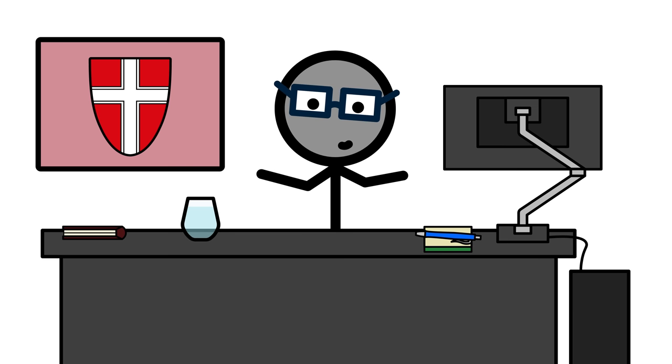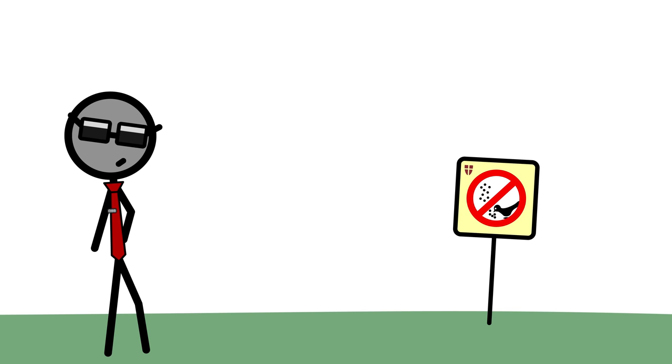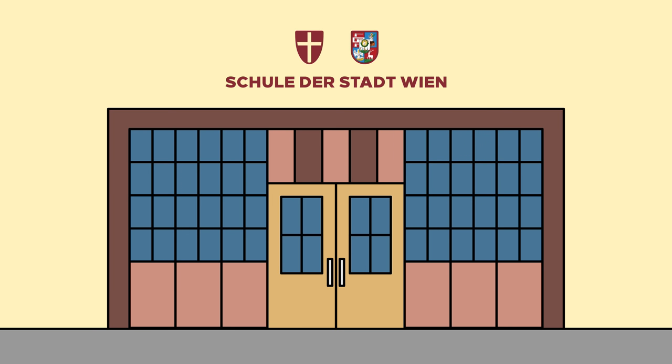Just look around Vienna for a bit. On every school, all public housing, every poster asking you to not feed the pigeons and clear the steaming piles your furry substitute children leave behind, there's the good old cross shield. And so often there could be a district coat of arms hanging right next to it — but not when they look like that.